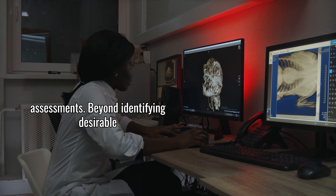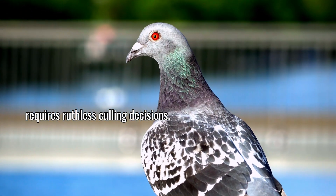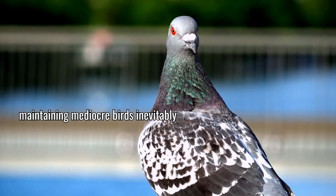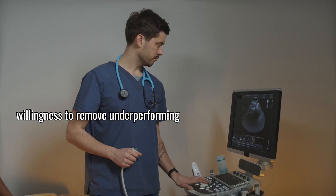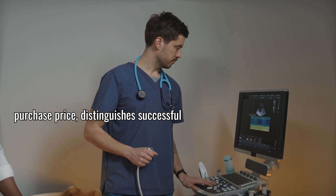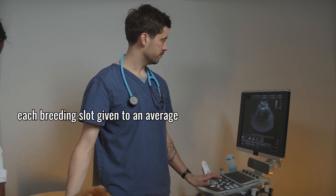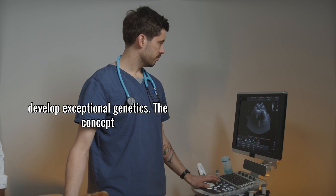Beyond identifying desirable traits, effective genetic selection requires ruthless culling decisions. Every loft has limited space and maintaining mediocre birds inevitably compromises your breeding program. The willingness to remove underperforming birds regardless of their pedigree or purchase price distinguishes successful breeders from hobbyists. Remember that each breeding slot given to an average bird represents a missed opportunity to develop exceptional genetics.